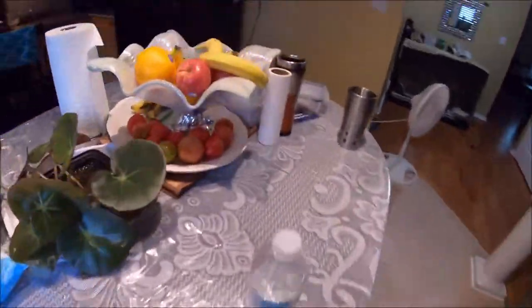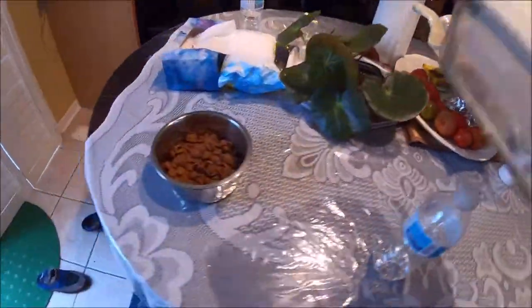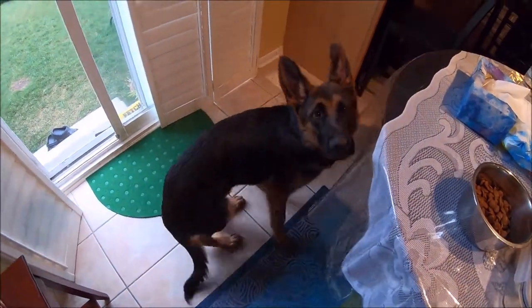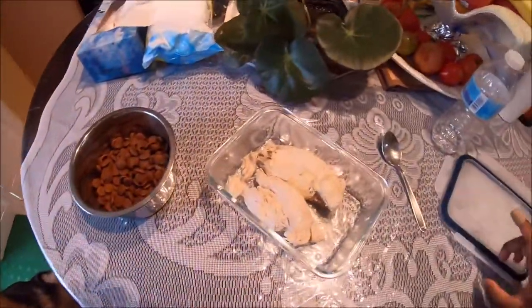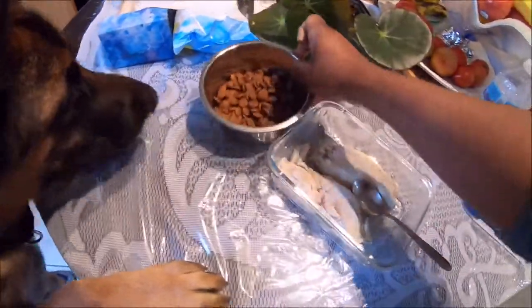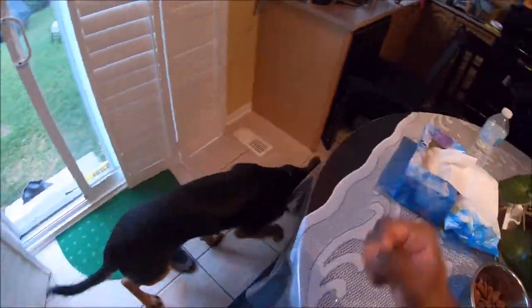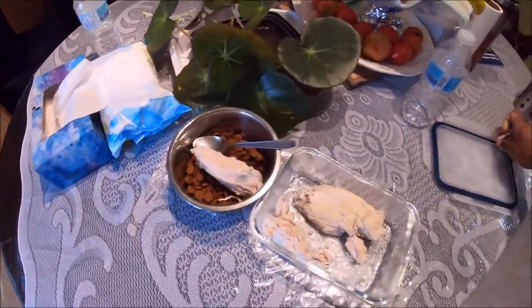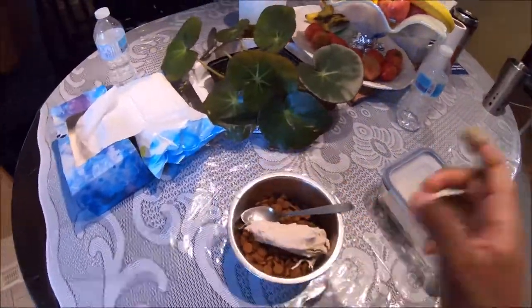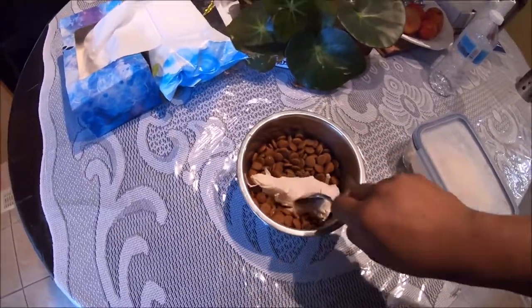Now for the chicken, let me get a spoon here real quick. Brody, sit — good boy. I'm gonna put in about three-quarters of a chicken breast. We started him off with like a quarter of a chicken breast, then we went to a half, now we're at three-quarters. So we'll slowly push our way to a full chicken breast.